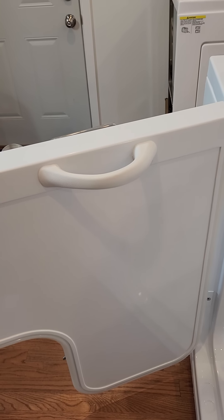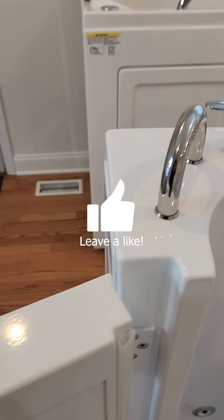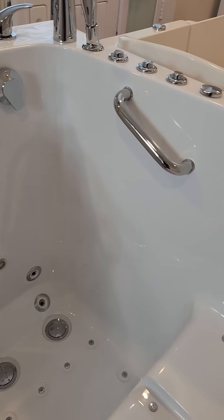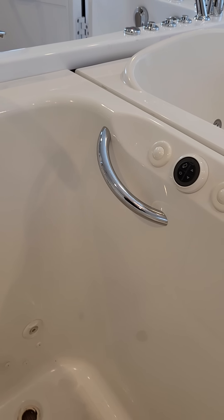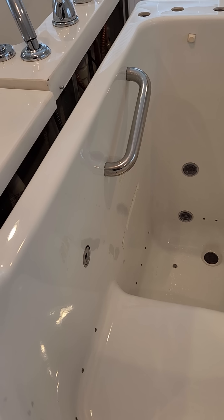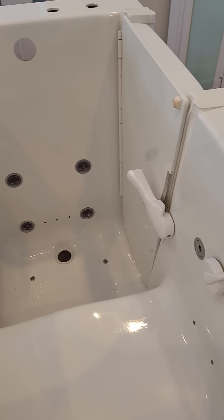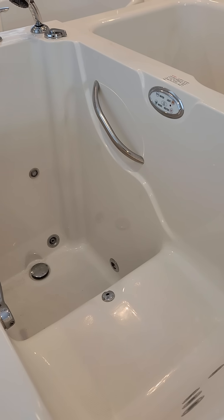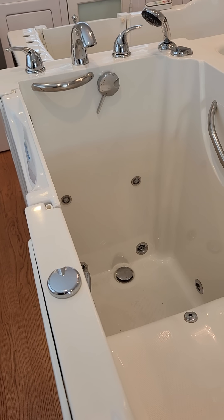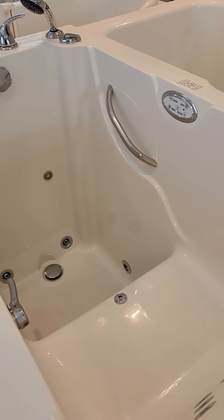Now let's talk grab bars. Tub Today: one built into the door, horseshoe-shaped grab bar on the deck of the tub, and one right in front of the seat to help you up and down. Kohler: one right in front of the seat — nothing else, not so great. American Standard: one grab bar in front of the seat — that's it, again not so great. Safe Step: two built-in grab bars, one right in front of the seat and another one in front of the seat just under the faucets — not as nice as Tub Today, but decent.